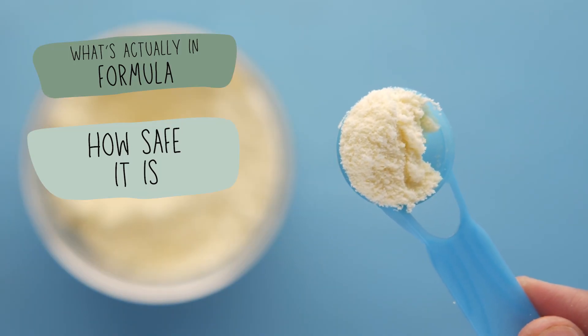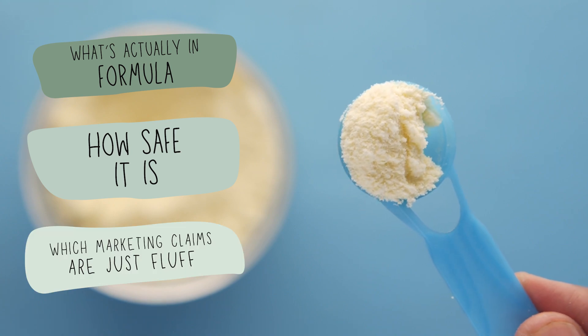I'm Dr. Mona, a pediatrician, formula and pumping friendly lactation consultant, and mom of two who both received formula at some point in their life. And in this three-part series, we're breaking down everything you need to know about formula. In this video: what's actually in it, how safe it is, and which marketing claims are just fluff. By the end, you're going to know how to read a label without needing Google in the checkout line.